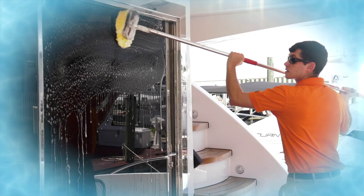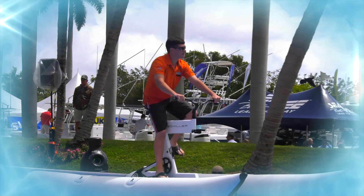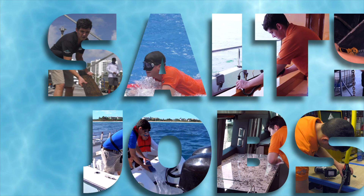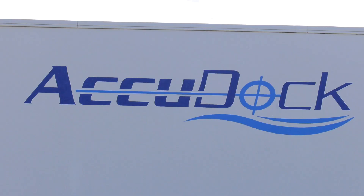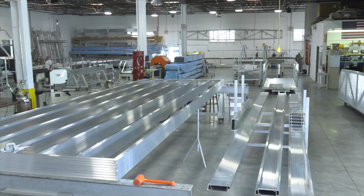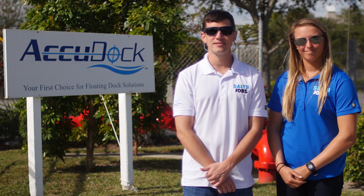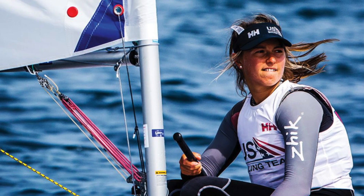I'm Sean Smith and this is Salty Jobs. Hey everyone, we're here today at AccuDoc, a custom floating dock manufacturing company. For the first time in the Salty Jobs series, I'm joined by a co-host. With me today is Erica Reinecke, an Olympic hopeful who is ranked 7th in the world in sailing.